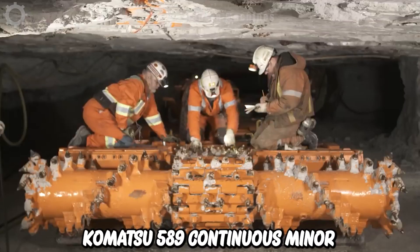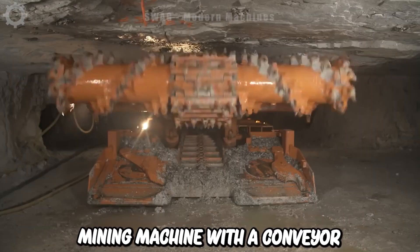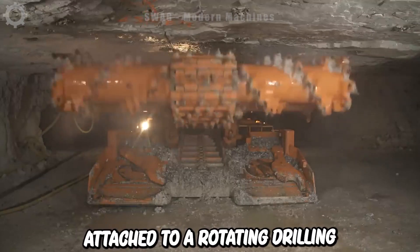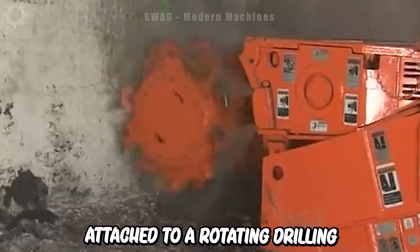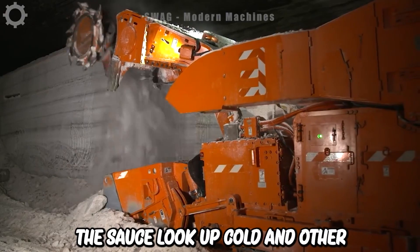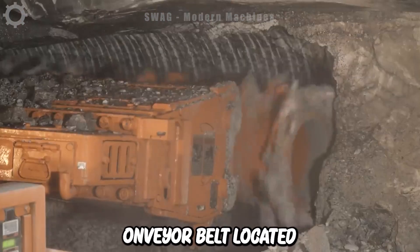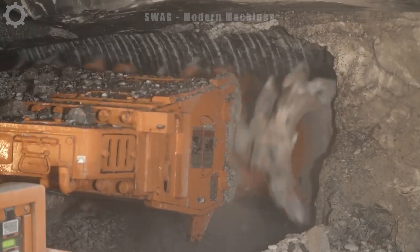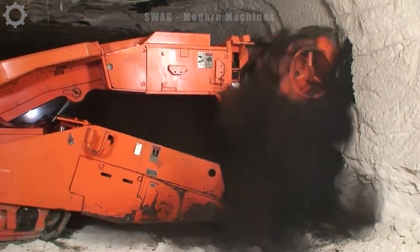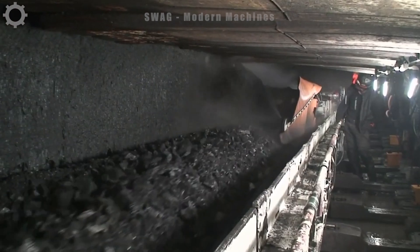The Komatsu 589 Continuous Miner is a coal mining machine with a conveyor belt manufactured by the Komatsu Group. It's equipped with a cutting system that uses saw-like teeth attached to a rotating drilling head to cut coal seams at the source. The cut coal and other mined materials are then transported by a conveyor belt located beneath the machine. With a maximum power of 460 kilowatts, this machine can operate continuously in harsh environments with high temperatures and dust.